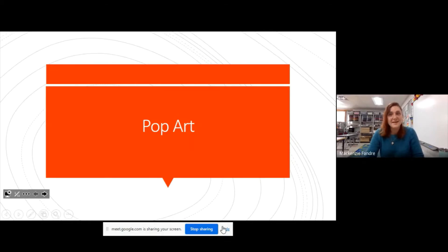Hello everyone, Mrs. Fondra here and today we're going to talk about this really fun style of art called pop art.